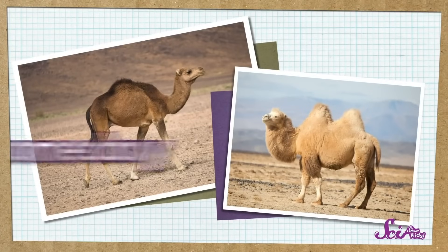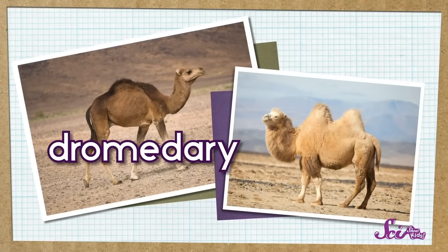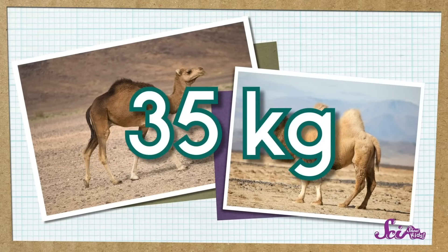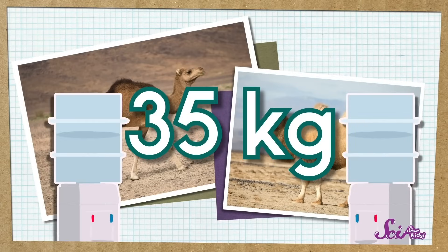A camel with one hump is called a dromedary, or sometimes an Arabian camel. A camel with two humps is called a Bactrian camel. A camel's hump can weigh as much as 35 kilograms, which is pretty heavy — it's like two of those gigantic bottles of water we use for the water cooler at the fort. All that fat gives camels lots of energy, which they really need. Camels live in the desert, where they have to go without food for a long time, and by using up the extra fat when they need energy, they can survive for three weeks without food.